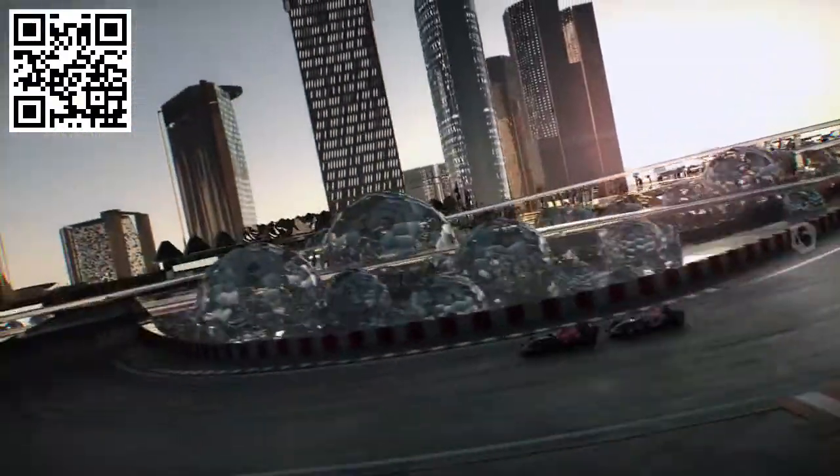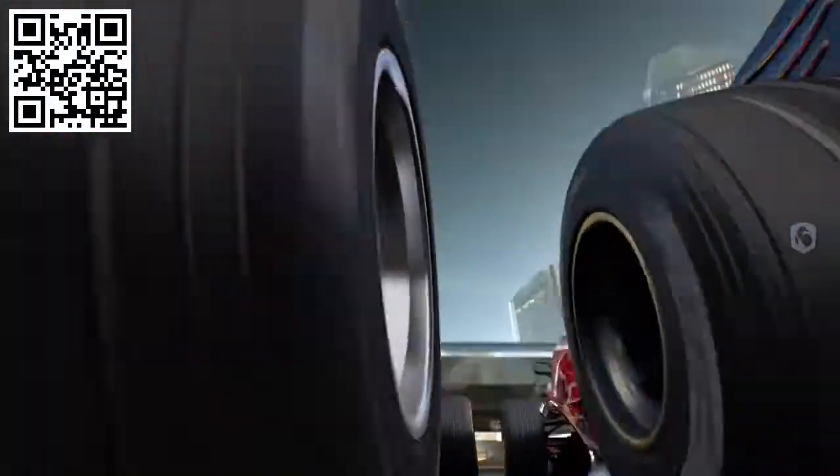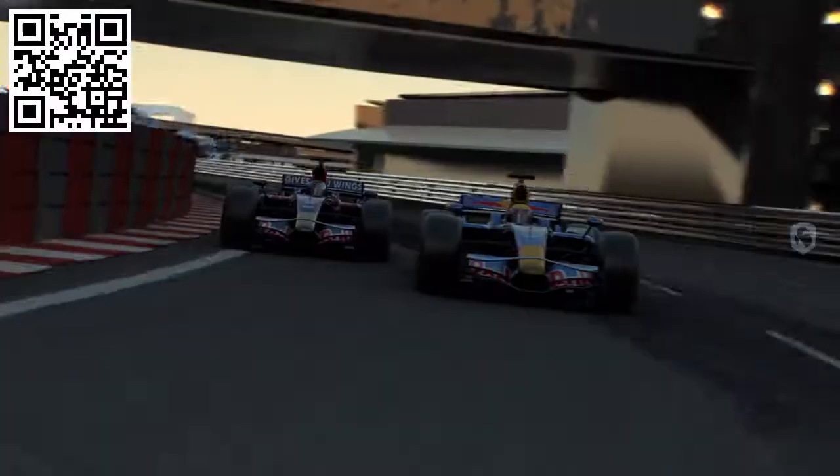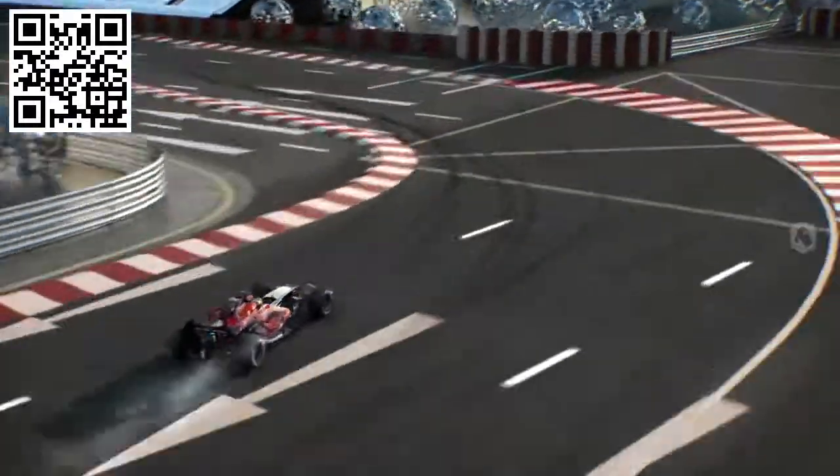Now comes the long Raffles Boulevard — the fastest part of the circuit. A chance to overtake at over 300, or in the slow turn that follows. But the timing must be perfect.